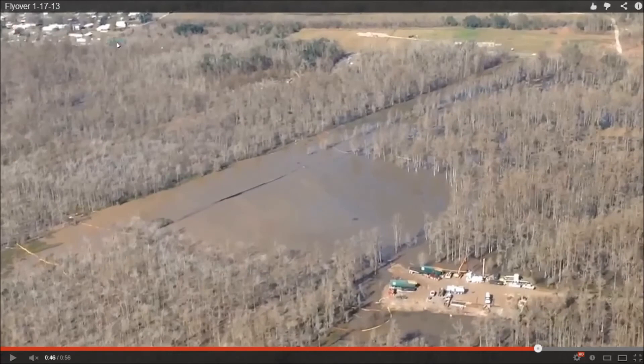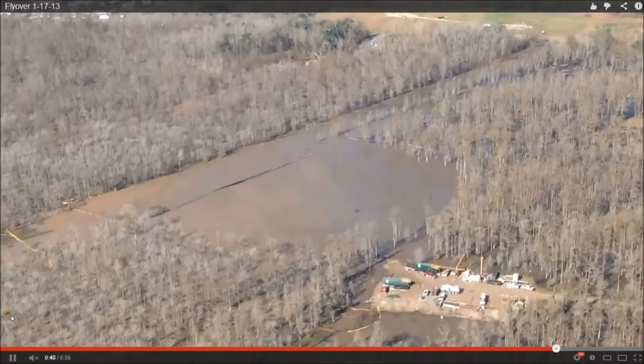Now you can see the houses over here. The sinkhole itself is spreading back here into the woods — you can't actually make out where it ends. I would say it ends somewhere back here by the second row of trees, if you can see the clearing. There's nothing stopping it from going all the way over to these houses.